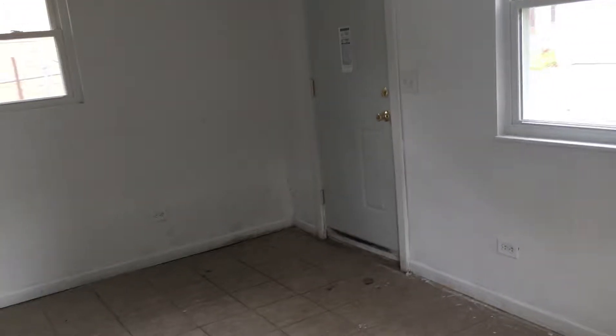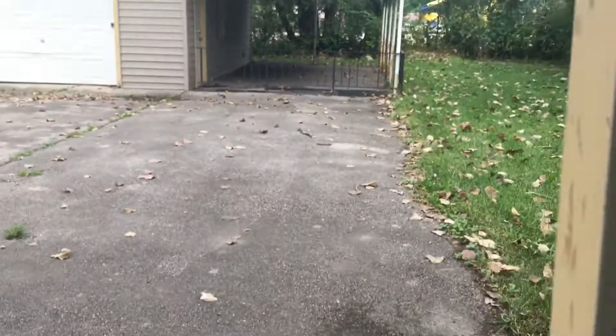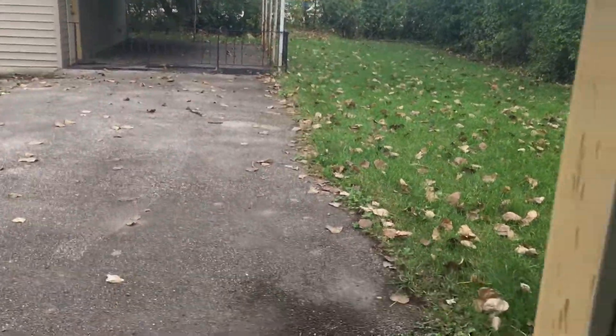Back here we have a family room with tile floor. There does seem to be additional storage in the corner for a closet. Back here you have the one-car garage with a little patio, and again, a fully fenced rear yard as well as the front.